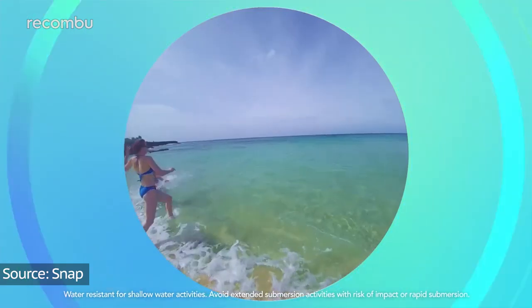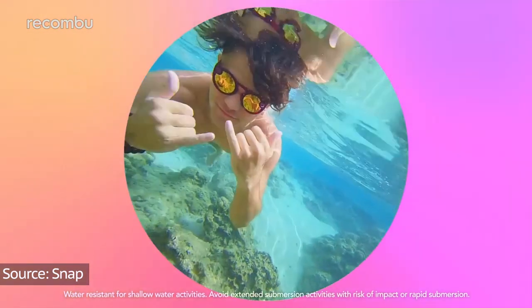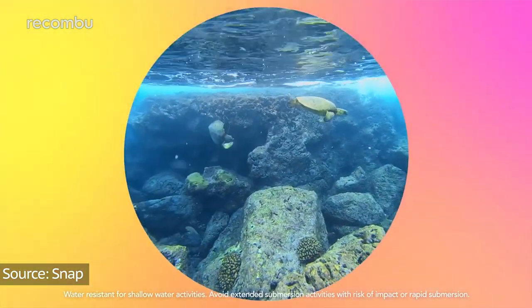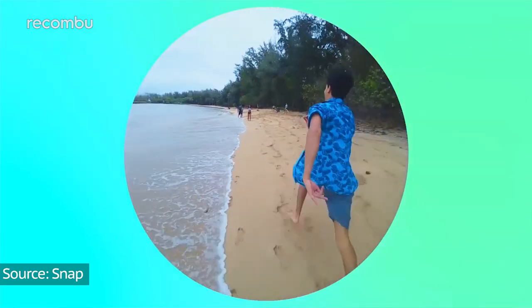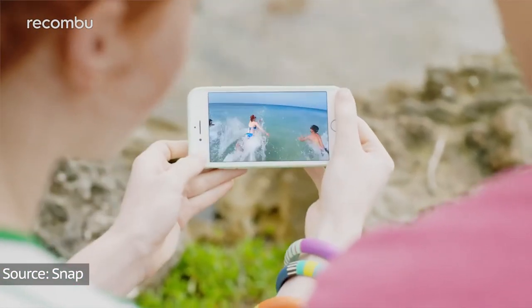A big update is that these new specs feature some level of water resistance, and whilst Snap hasn't produced a formal IP rating for them, the promo materials show some trendy 20-somethings splashing around in the sea with them. The camera's field of view has been ever so slightly reduced to 105 degrees, capturing content at 1216 by 1216 pixels, and there are now dual microphones for improved audio recording too.